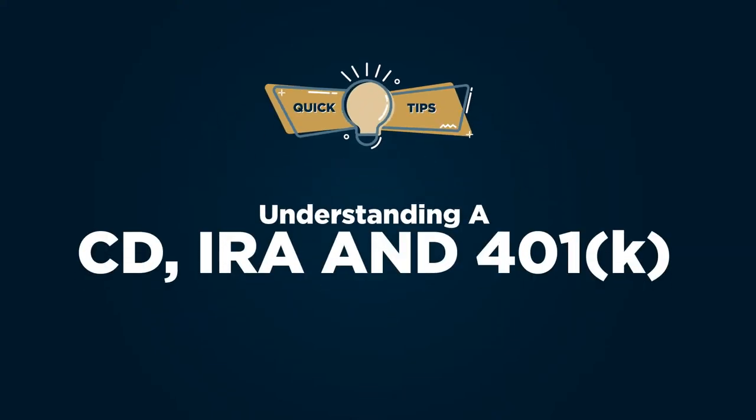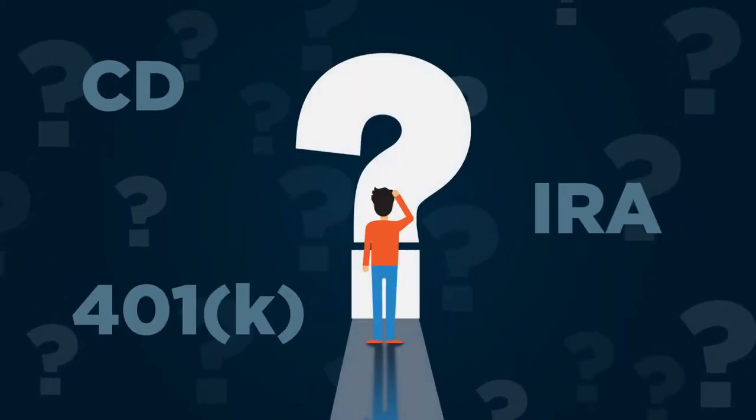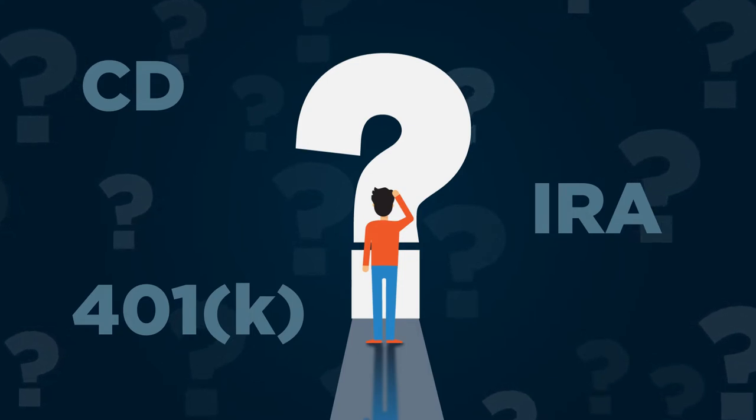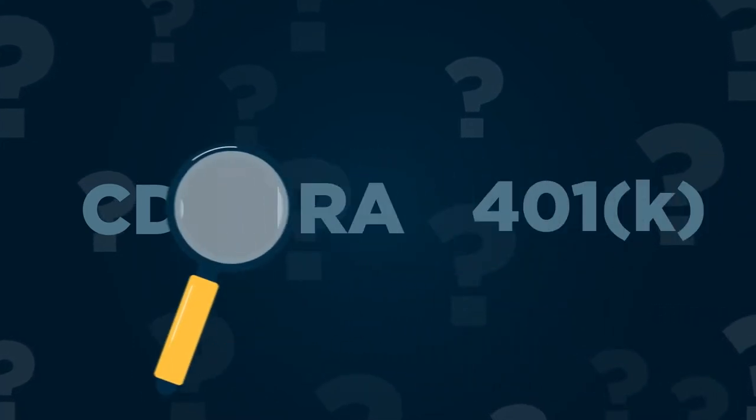Welcome to Quick Tips from TBK Bank. CD, IRA, 401k — what's the difference? If you are like many, trying to understand these can be complicated. And just how do these help you save for the future? Let's take a quick look at what each of these mean.